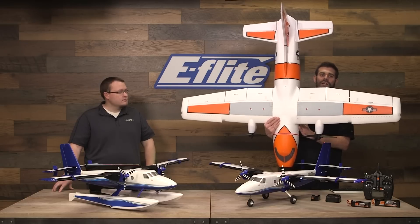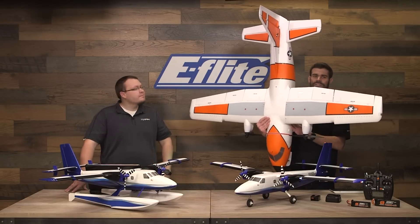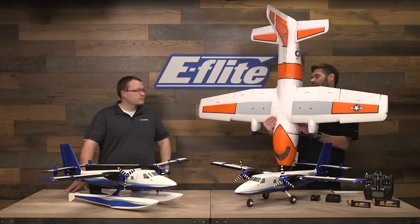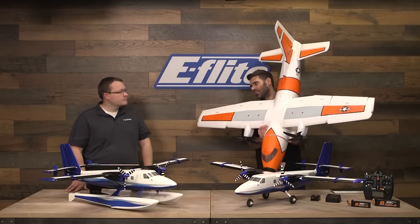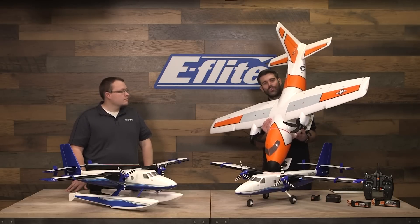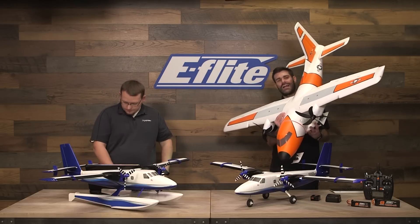The EC1500 has far more wing area and a much larger fuselage. The power systems are far more capable — almost four times the power, with unlimited vertical and hovering capability on 4S. It's got metal-geared servos all the way around and a cargo door. That's why there's a pretty big difference in price. Wingspan doesn't tell the whole story; it's important to know the overall volume of the aircraft and the electronics involved.